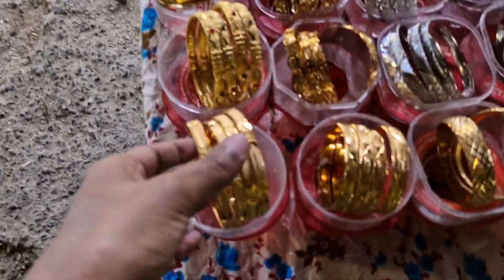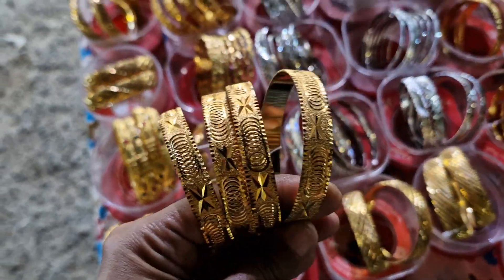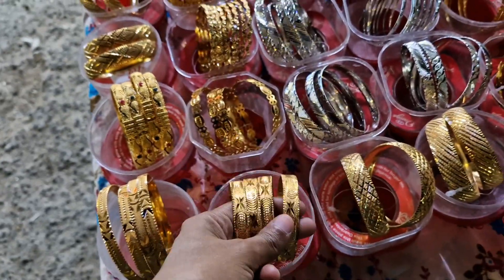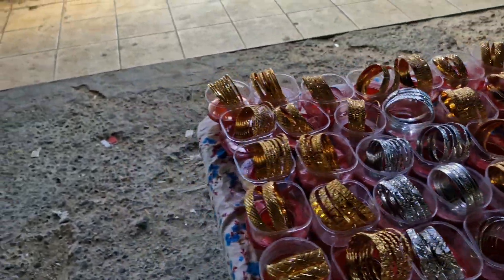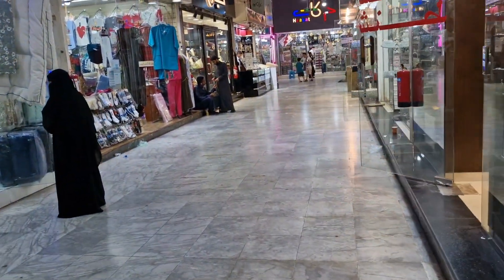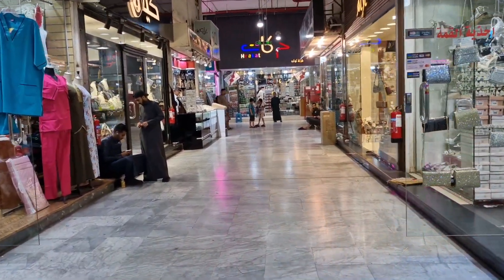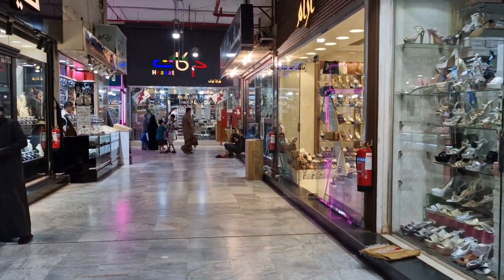Look at these, guys. These are not gold — I think they're gold plated, so they last a really long time. A very long time. So if you guys come to Jeddah and want to grab something that's similar to gold, that will be the place to go.